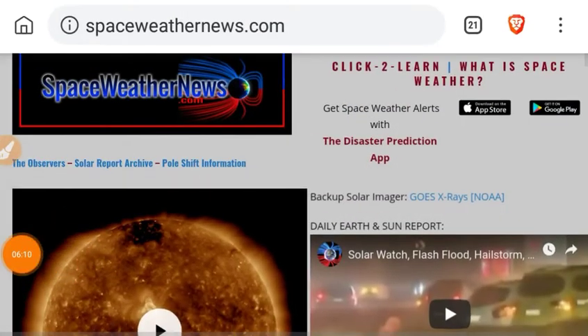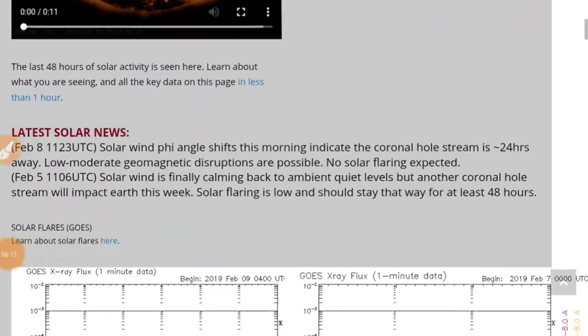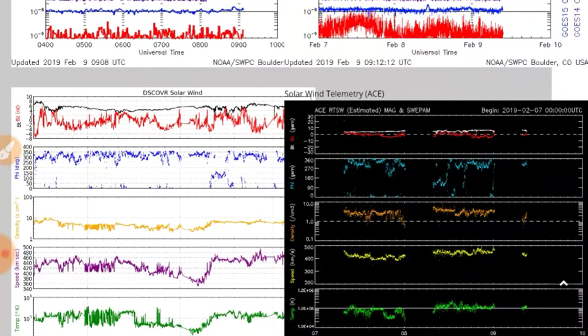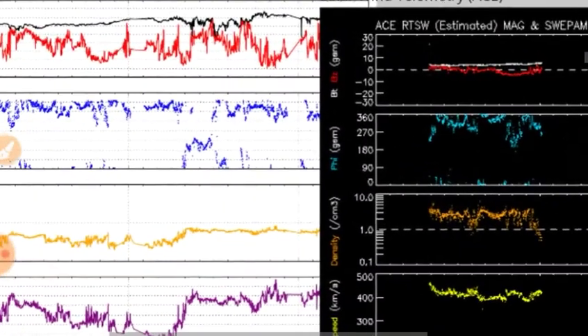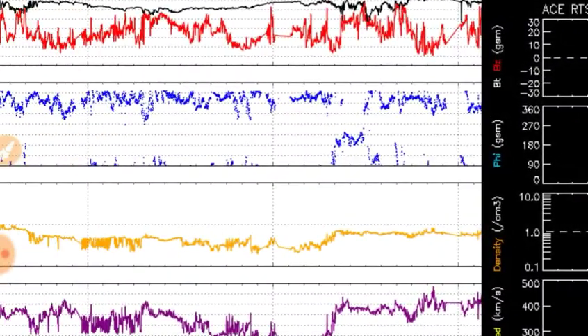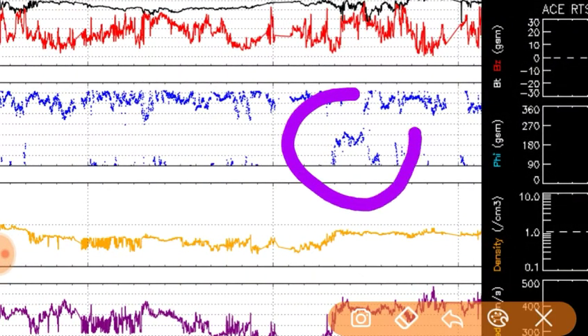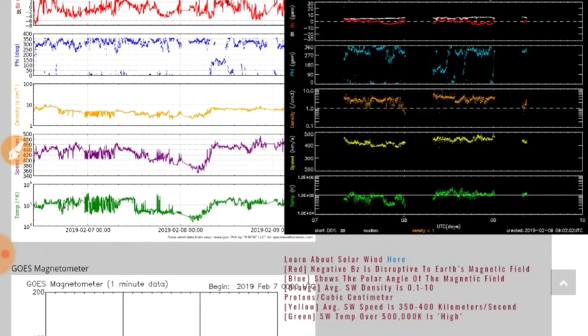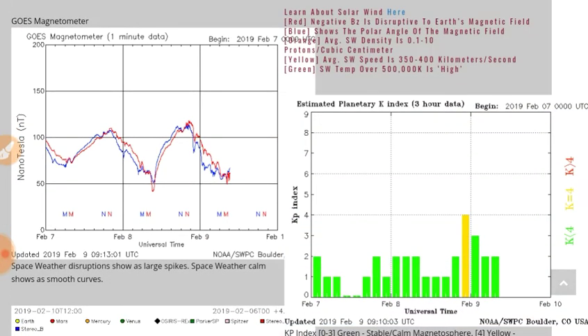Taking some raw data from spaceweathernews.com: X-ray flux is pretty flat-lined. We did see a coronal hole connection late morning yesterday and it went away promptly. The solar wind speed has jumped up since yesterday, so it's in the process of ramping down we think. There's the magnetometer — looking pretty choppy actually right now.